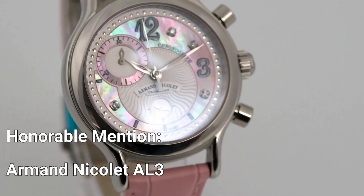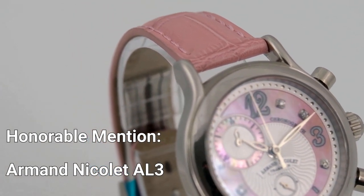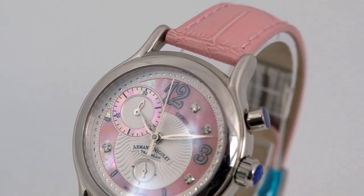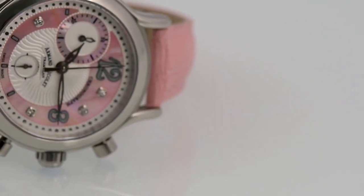Honorable Mention: Armand Nicolet AL3. The AL3 collection is a line of watches from Armand Nicolet designed specifically for women, intended to combine the qualities of a high-end watch with the aesthetic appeal of a piece of jewelry.